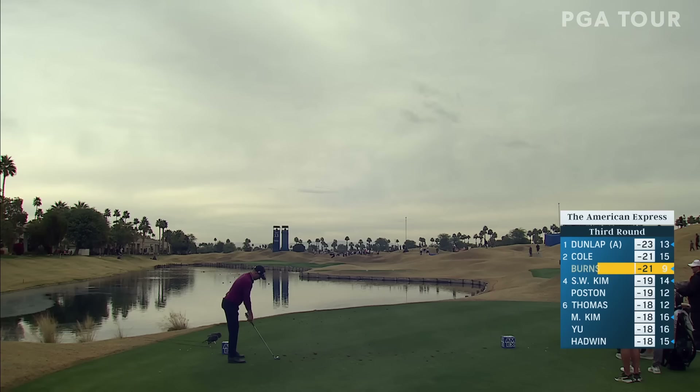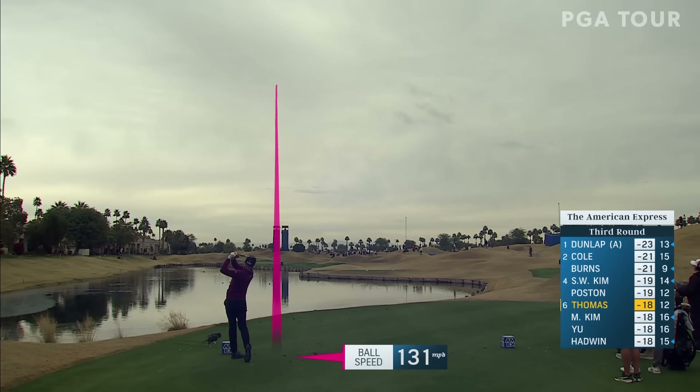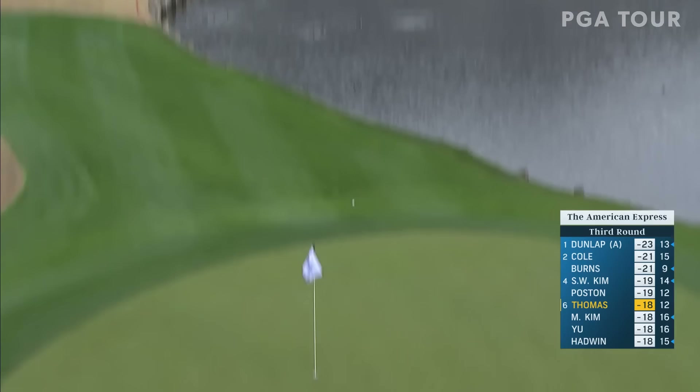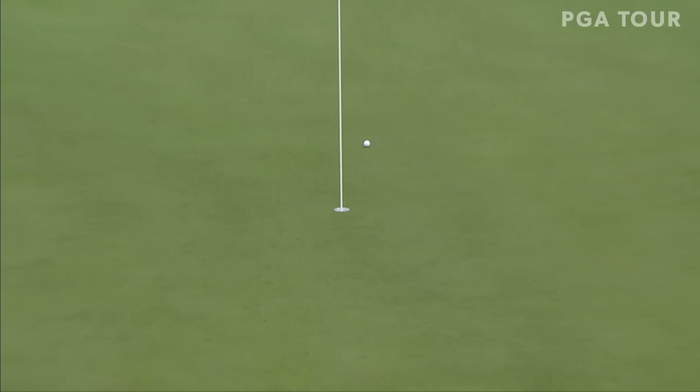Justin Thomas — what a round he is putting together so far, six under on the day. We're going to follow the flight of this tee shot with our Trackman Tracer technology, brought to you by T-Mobile for Business. The fat of this green is about five steps past that hole location — he's taking dead aim. It was like a video game, just had it on a string.